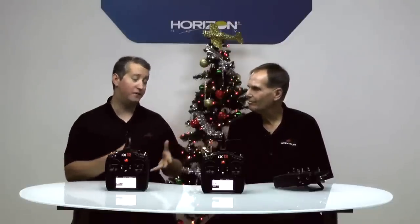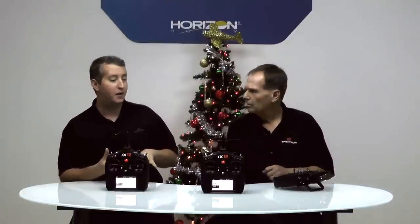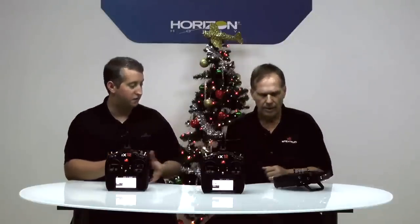All right guys, if that video doesn't get you excited about this launch, I don't know what will. But John, let's jump back into the radio and talk about some of the features. We're not going to keep you here all day, but make sure you check out the website today. Tomorrow we're going to have a Q&A session. So this app has been fully designed to feel like a Spectrum radio system, but also at the same time be completely new for the user.